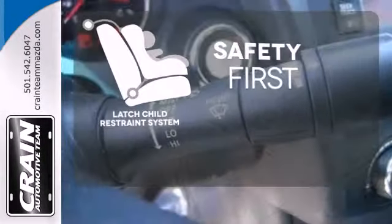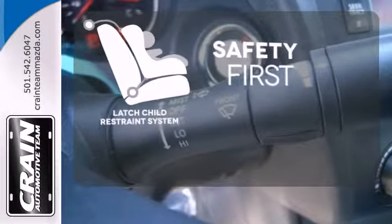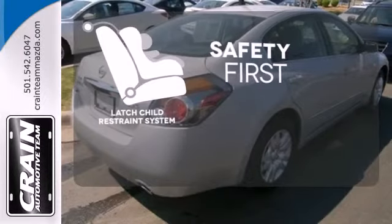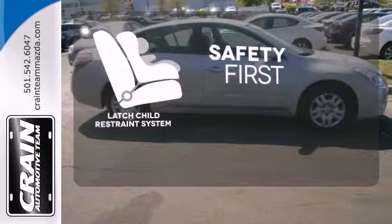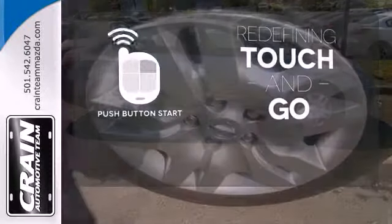Nothing is more important than your child's safety. The industry standard latch restraint system was designed to correctly install a child seat for the first time and every time. Redefine the term touch and go with the push button start.